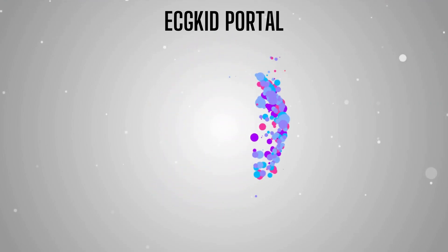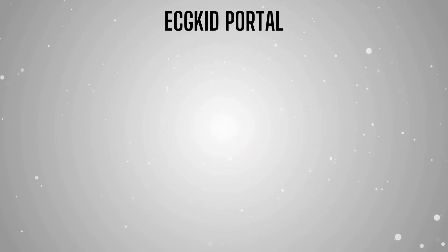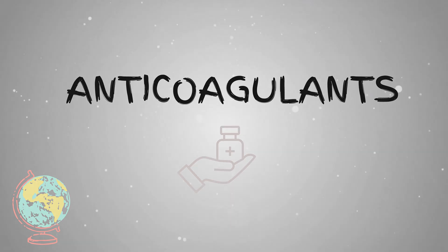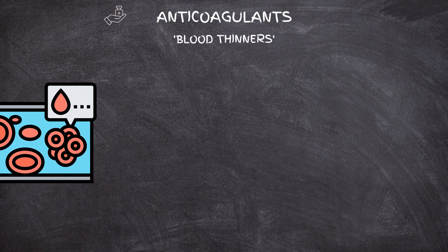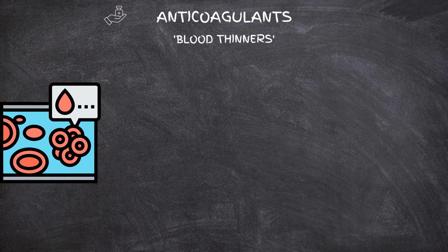Hello and welcome to our channel. Today we will be discussing anticoagulants. Anticoagulants are also called blood thinners, as they prevent the formation of blood clots and increase clotting time. There are several different types of anticoagulants, and each type works at a different level in the blood coagulation pathway.